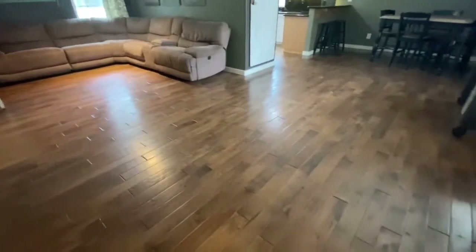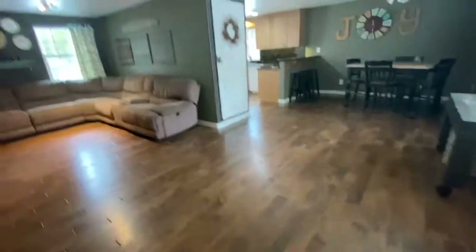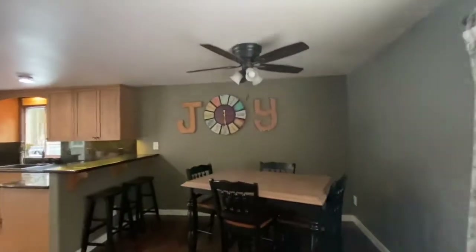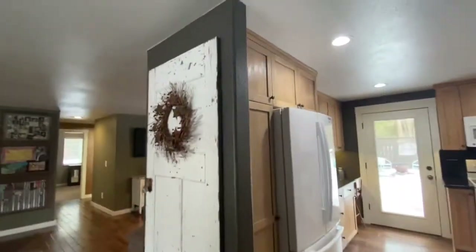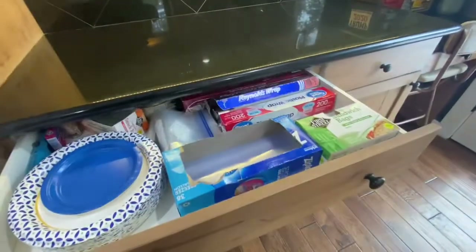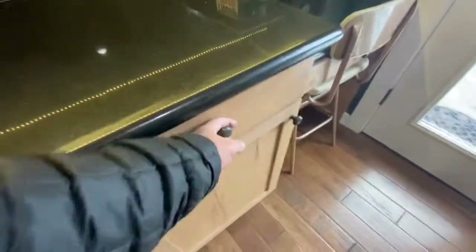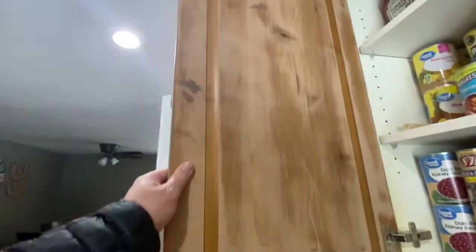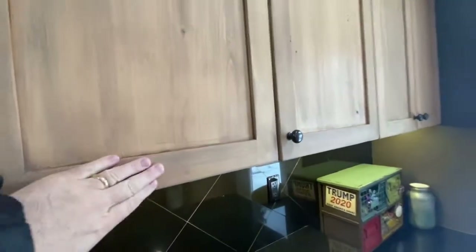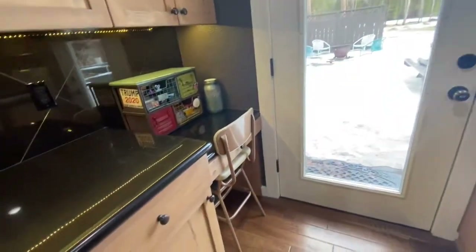Got a solid three-quarter inch hickory floor. Pine cabinets — did a little work on them, but it's still kind of dry. They look good.